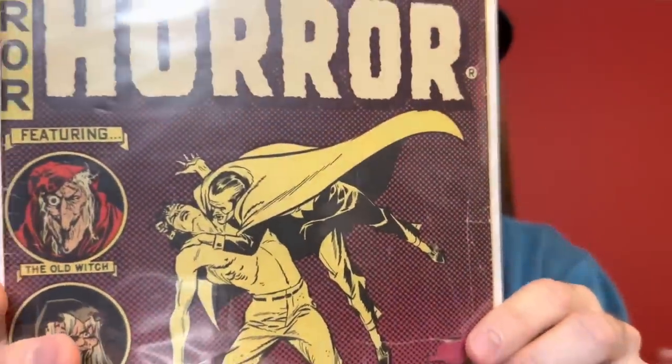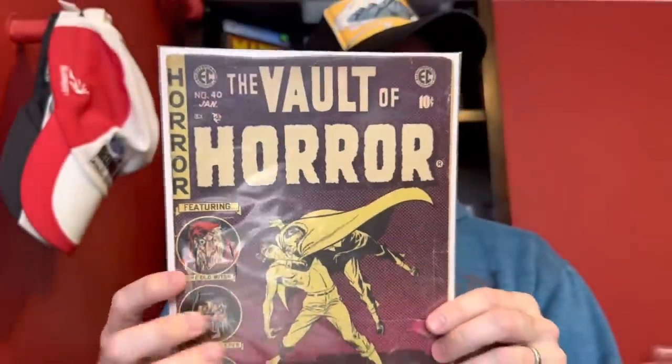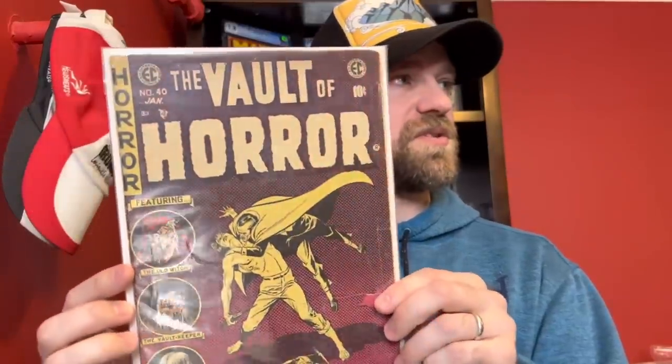The last one here for the horror books is Vault of Horror number 40 — I believe the last issue of the run, with a Dracula or vampire type cover. It's considered to have a relatively lower print run, similar to Tales from the Crypt 46 — those final issues tend to have lower print runs. So Vault of Horror number 40, and that's all the EC sci-fi and horror books.